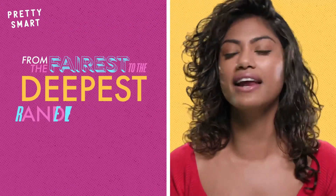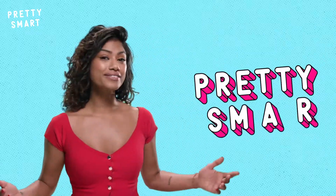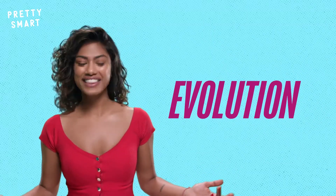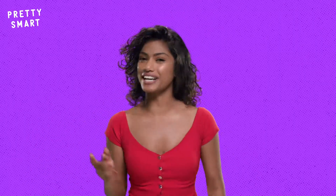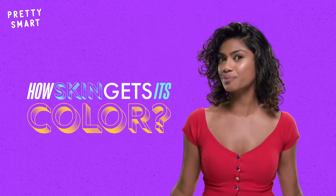Skin. I got it, you got it. From the fairest to the deepest and everything in between, there are endless skin tones and colors out there. But why is that exactly? Why does skin color differ from person to person? In short, it's because of evolution. The end. See you guys next time. Just kidding — there's a lot to dig into here. So let's start off with how skin gets its color in the first place.